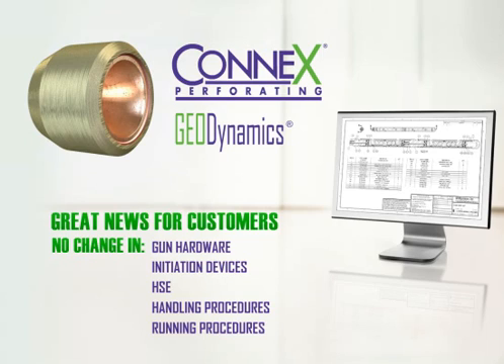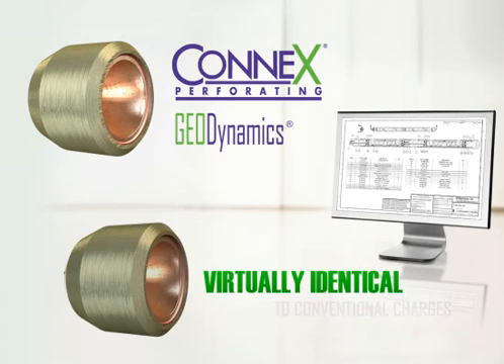In fact, Connex products look virtually identical to conventional charges.